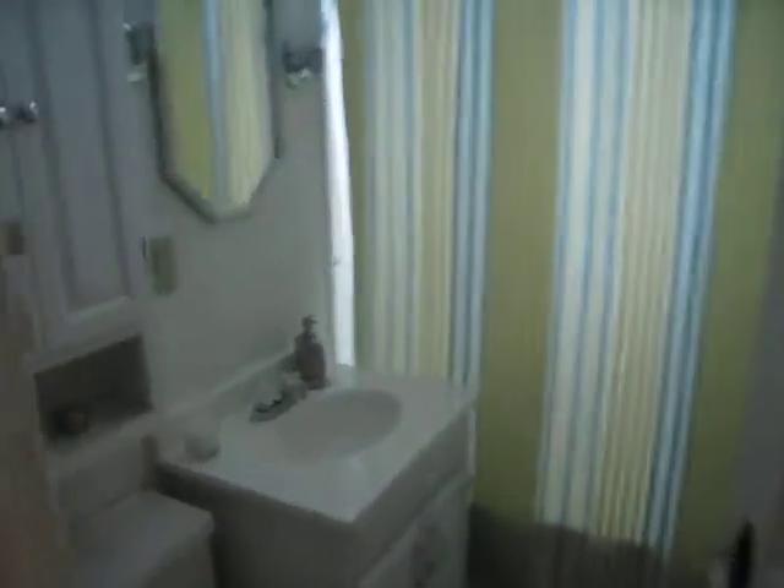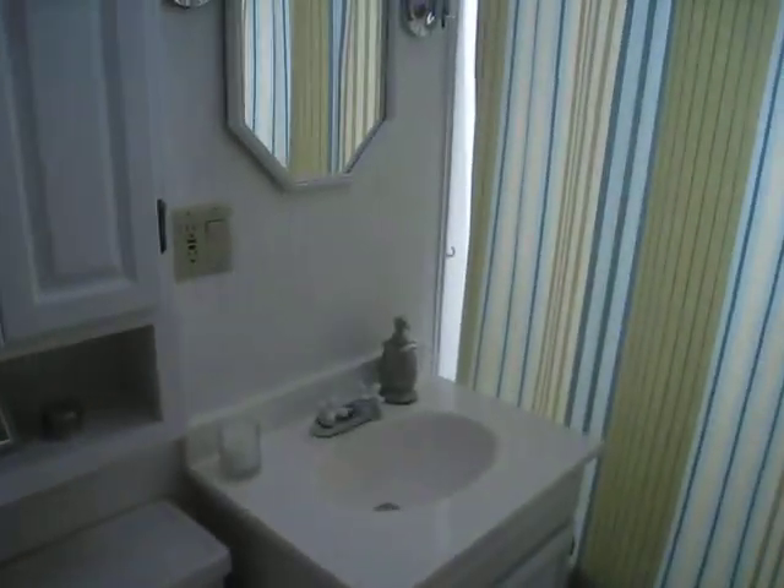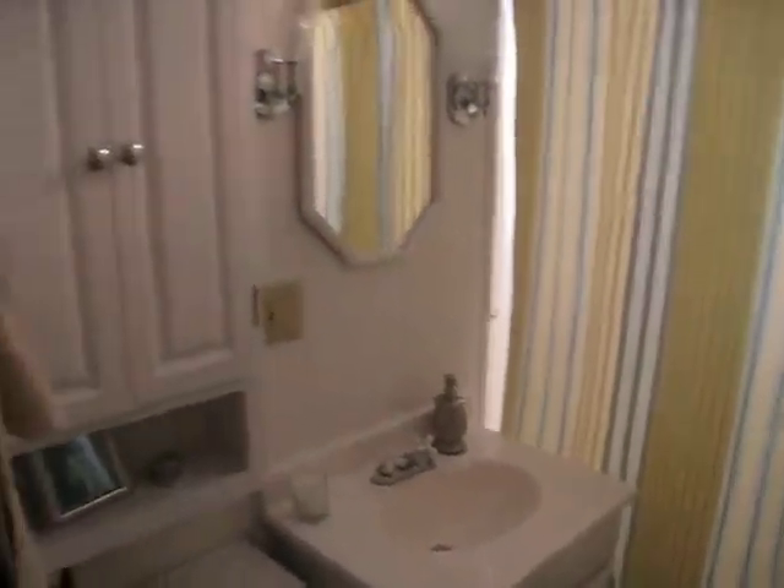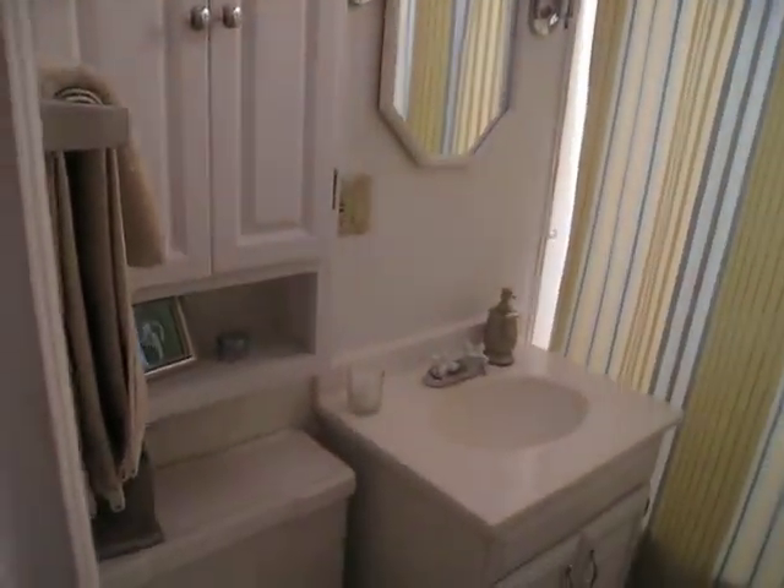This is the hallway. It goes into another bathroom. I don't know where the light is. Just a minute. Well, it didn't help much. So, a full bath down here with shower.